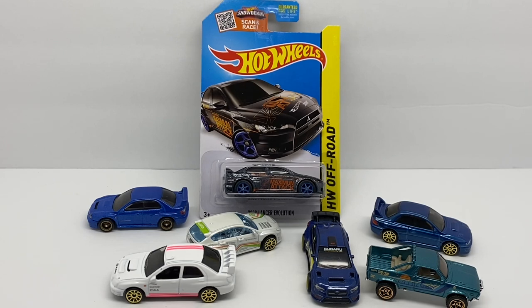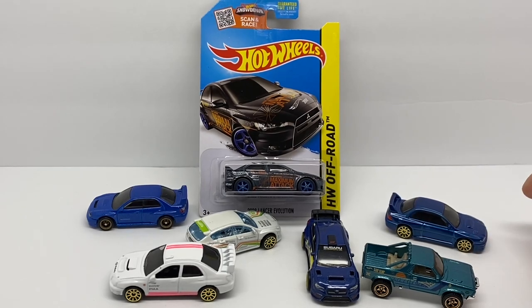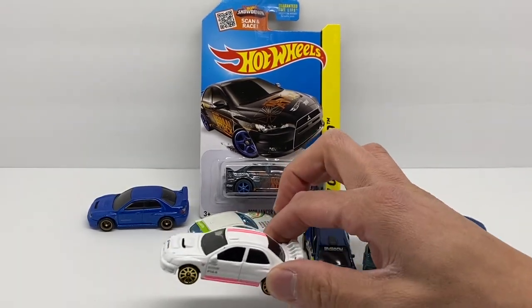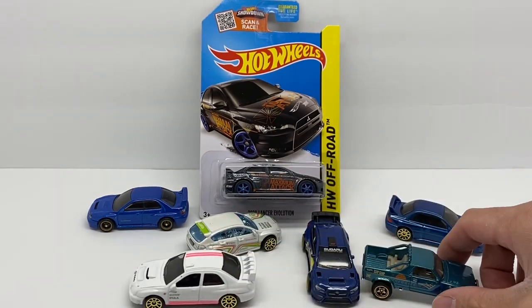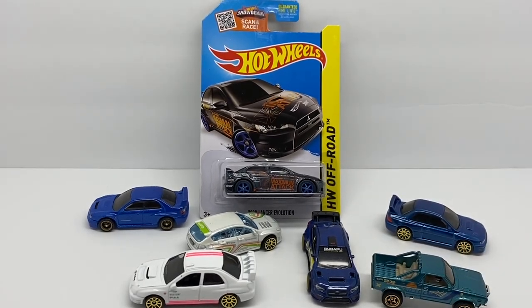Let me know your thoughts, and let me know if there's any other brand — whether JDM or Euro — that you feel hasn't been represented as a super treasure hunt yet. Subaru is one I've been keeping an eye on. Hot Wheels, please give us a super treasure hunt — my preference would be the 22B, or the 04 WRX. I'd take any one of them — even the Subaru Brat would be awesome. Like, subscribe, leave a comment on what you think deserves a super treasure hunt format, and I'll talk to you guys next time on Die Cast Cars.